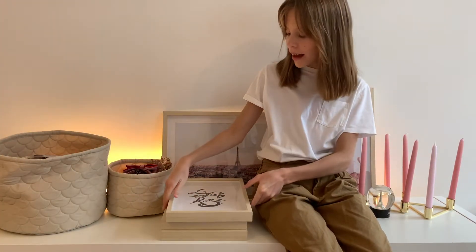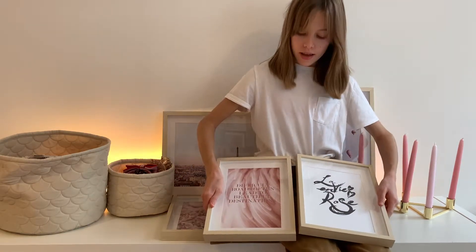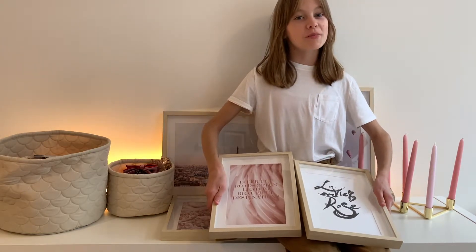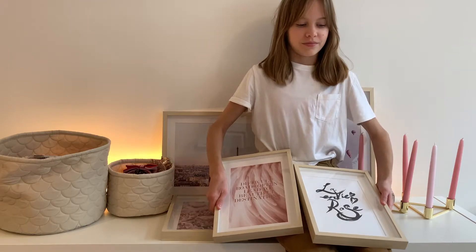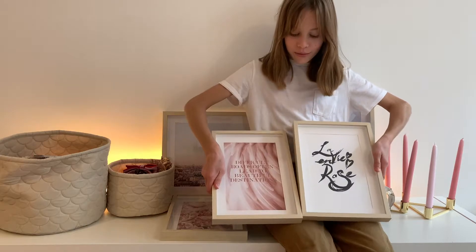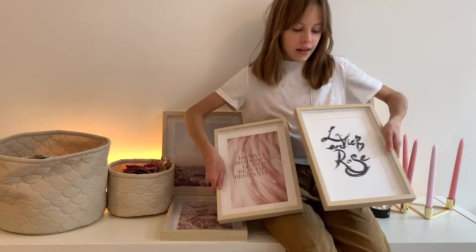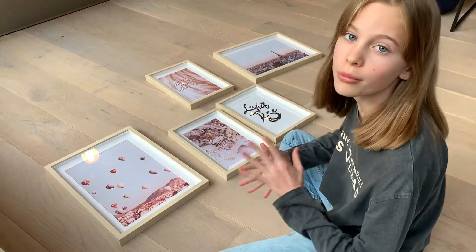I'm actually really happy with the way they turned out. I really like how the pink goes well with the wooden frames — it really matches together. These posters made my room look way cozier, way better, and just way more specific and really nice and pretty. As you can see, this is the one I did a hand lettering of. Now it's time to hang them, and the trickiest part is deciding where each one will go.